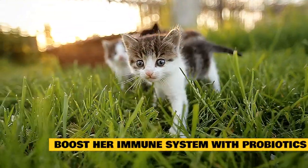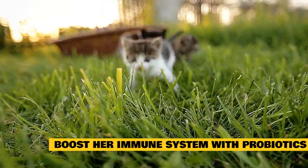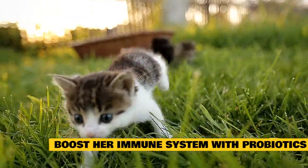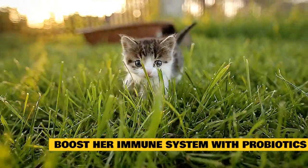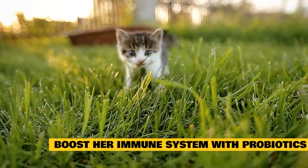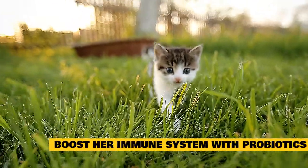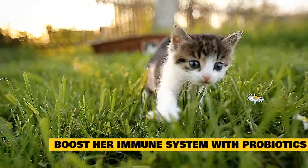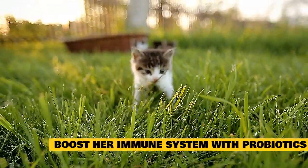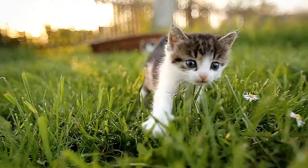Boost her immune system with probiotics. Cats with a cold often need an immune system boost. A large portion of a cat's immune system is in her gut, just like humans. Using a probiotic like Fortiflora or Proviable on top of her food during a cold can help the immune system fight the cold. Another benefit is that cats often love the taste, which can further encourage them to eat. Follow the label directions for the amount to use — you can't overdose on a probiotic, but it isn't necessary to use more than the label dose unless directed by your veterinarian.